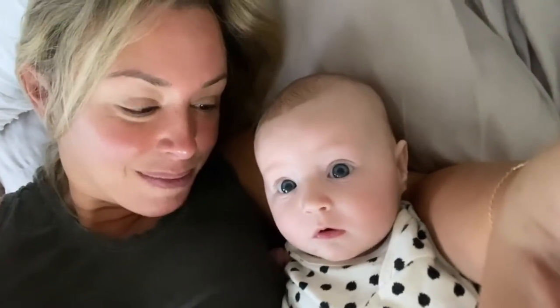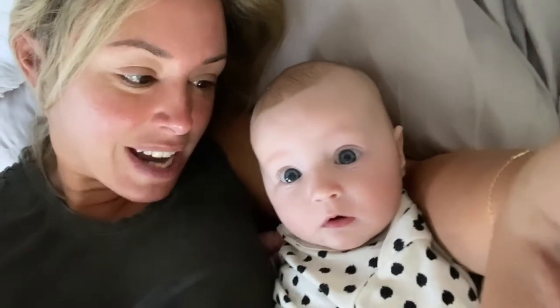First things first, you have to feed the baby, right? You ready to go downstairs? Start the day. Let's go.